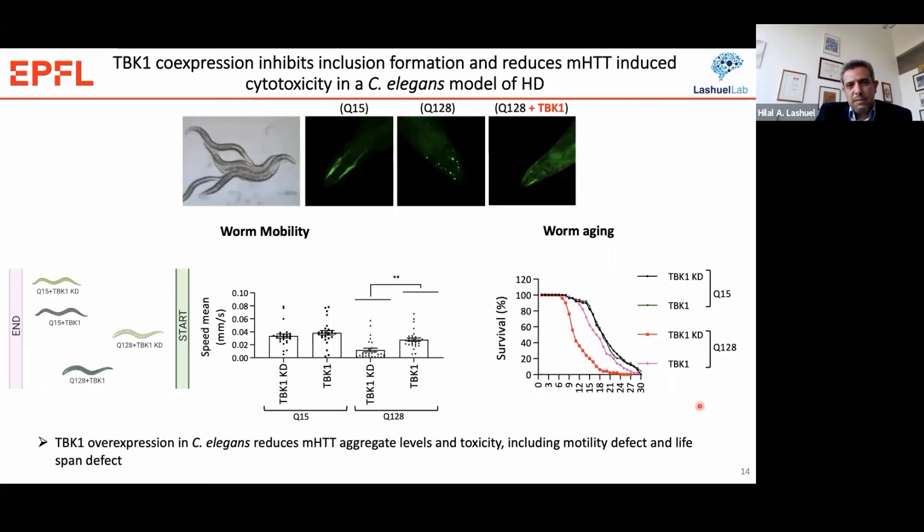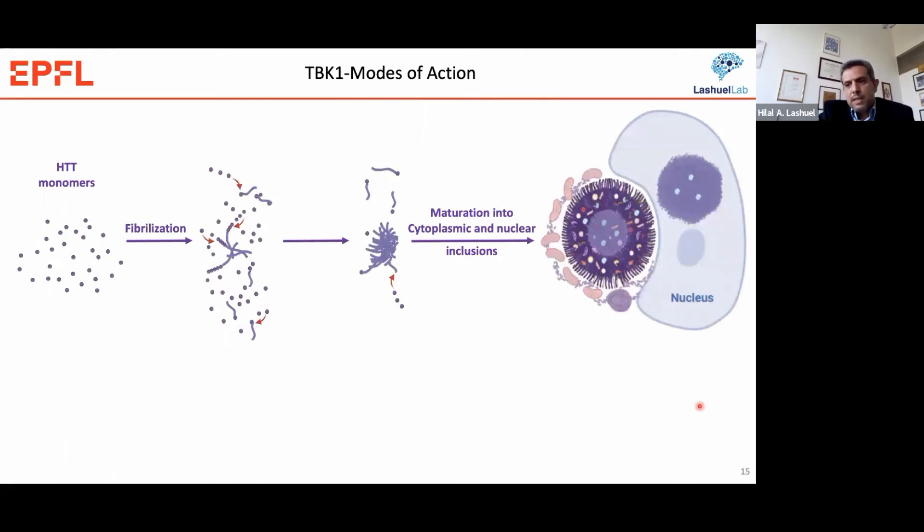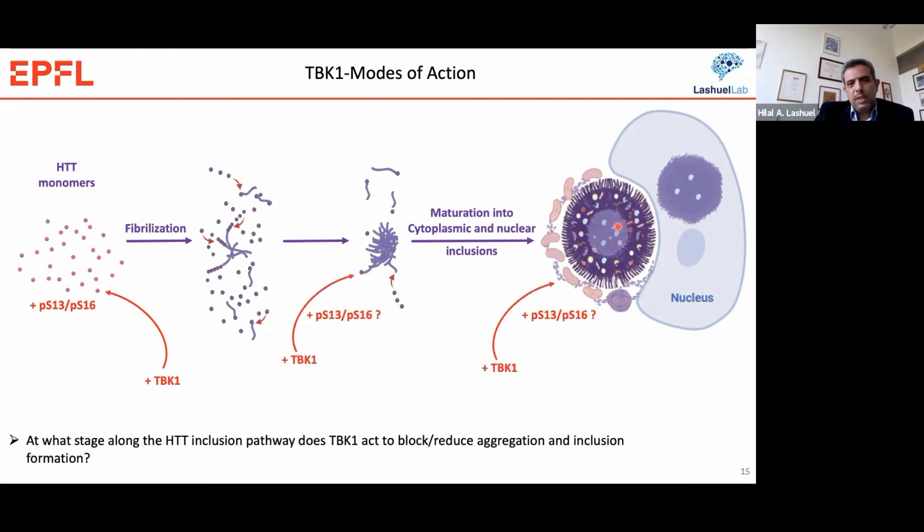Now that we had established this effect, we were interested in the exact mechanism of action for TBK1. We wanted to know at what stage along the inclusion pathway TBK1 is acting. Since we were focusing on inclusions, we asked: could TBK1 be acting on the fibrils or on the inclusions once they have formed? The idea was that TBK1 phosphorylates the monomer, but we did not know whether TBK1 can phosphorylate preformed aggregates and promote their clearance, or whether it really acts at the monomer level.